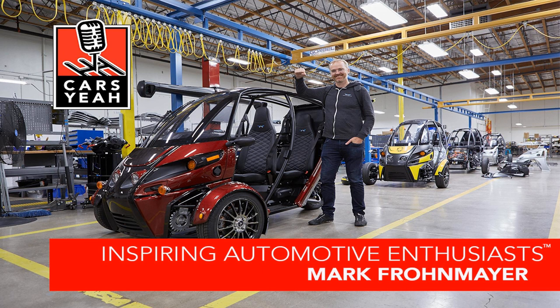Hello, automotive enthusiasts. I'm revved up and so excited to introduce today's very special guest, calling in from Marina del Rey. He's a little south of his home in Eugene, Oregon — Mark Frohnmayer. Mark, are you buckled up and ready for a fun ride? Always good. I've got both harnesses attached. Hopefully, we won't need those today.